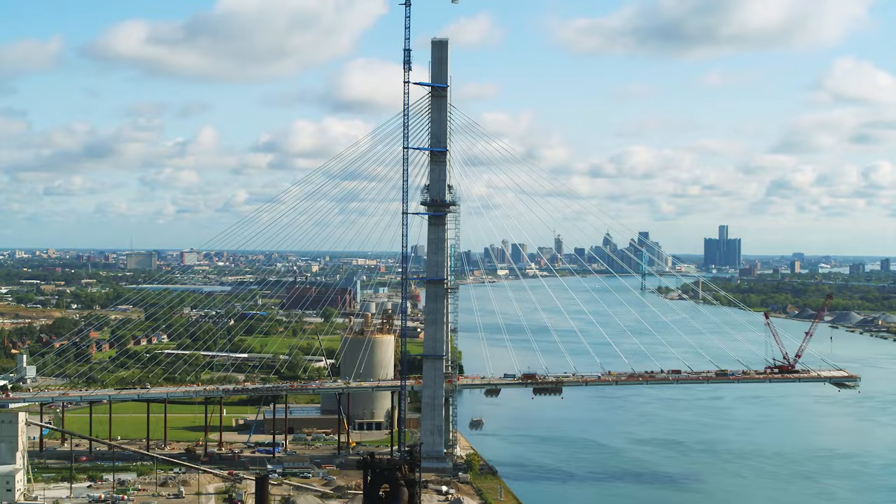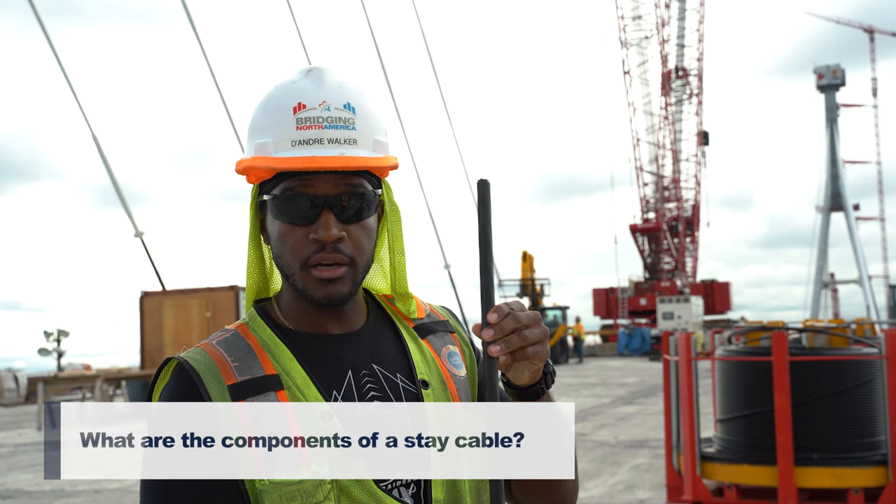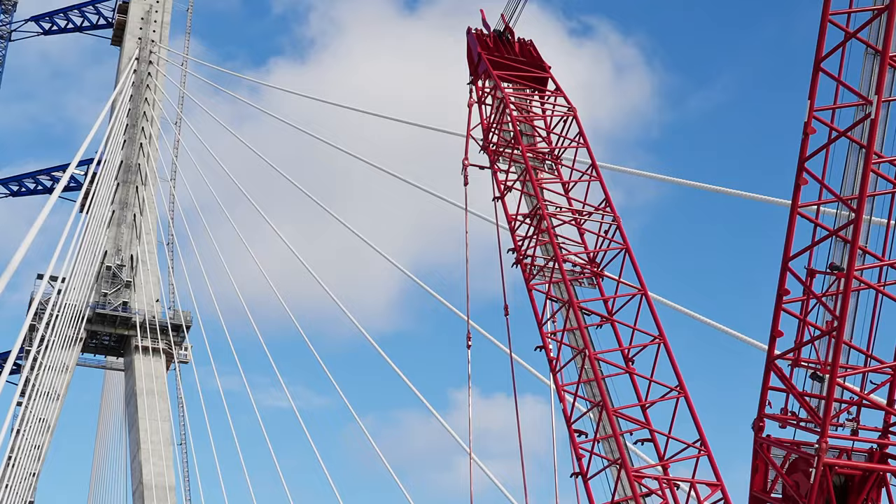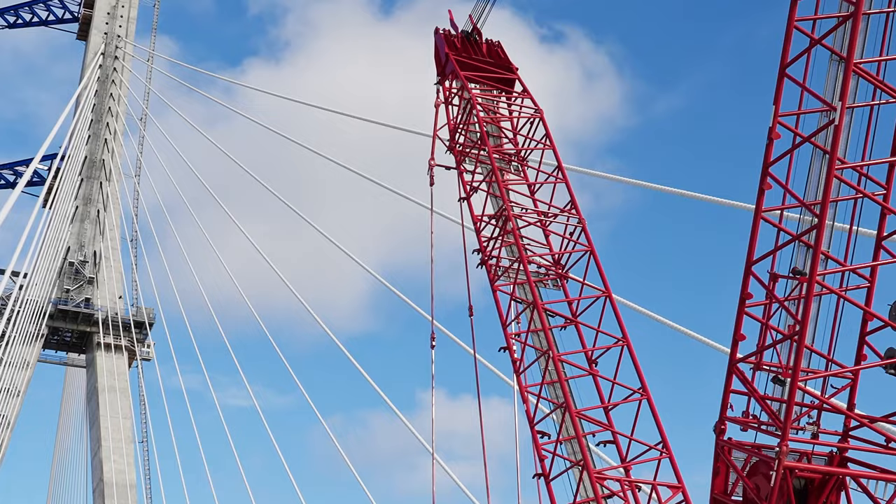Now there are two elements to what makes up a stay cable. One would be the black strand that I'm holding right here. The other would be the white pipes that you see behind me. The black strand is what's actually holding up the weight of the bridge. The white pipe is just a weather covering — it keeps the wind, the water, and everything off of those strands, which are the critical members.